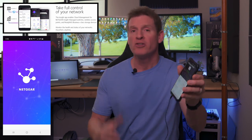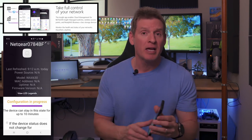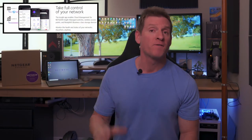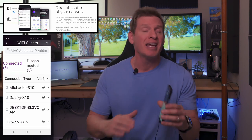The best feature about this access point is the Netgear Insight app — super easy to use and even easier to set up. Simply make an account, scan the QR code on the back of the router, and you're good to go. From there, you can see the users, SSIDs, and your security settings. It's easy to manage.